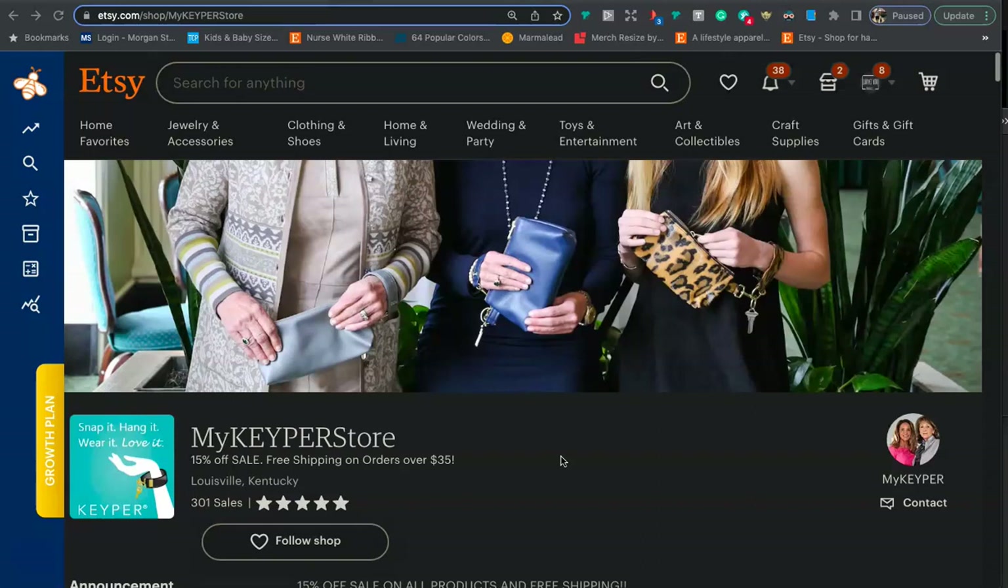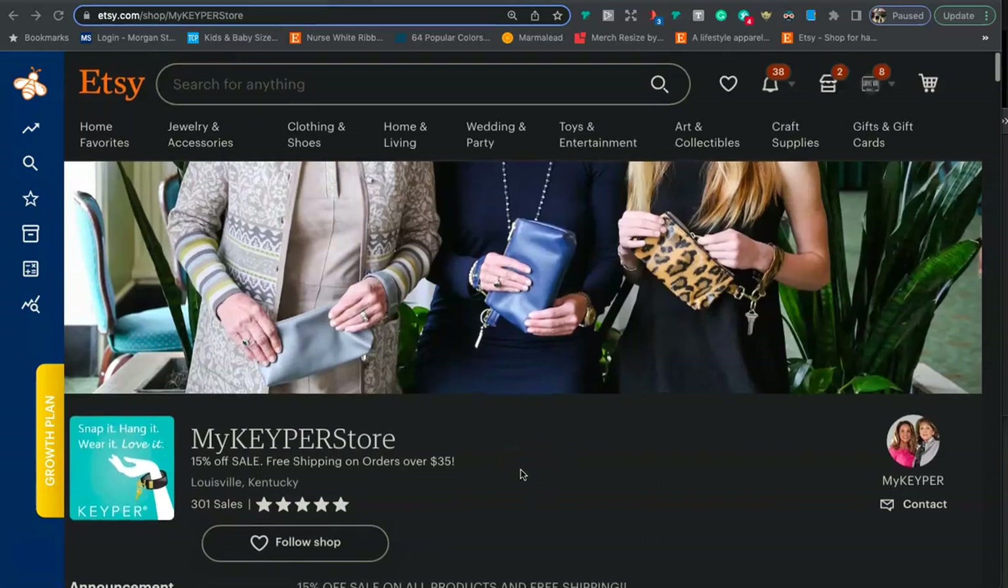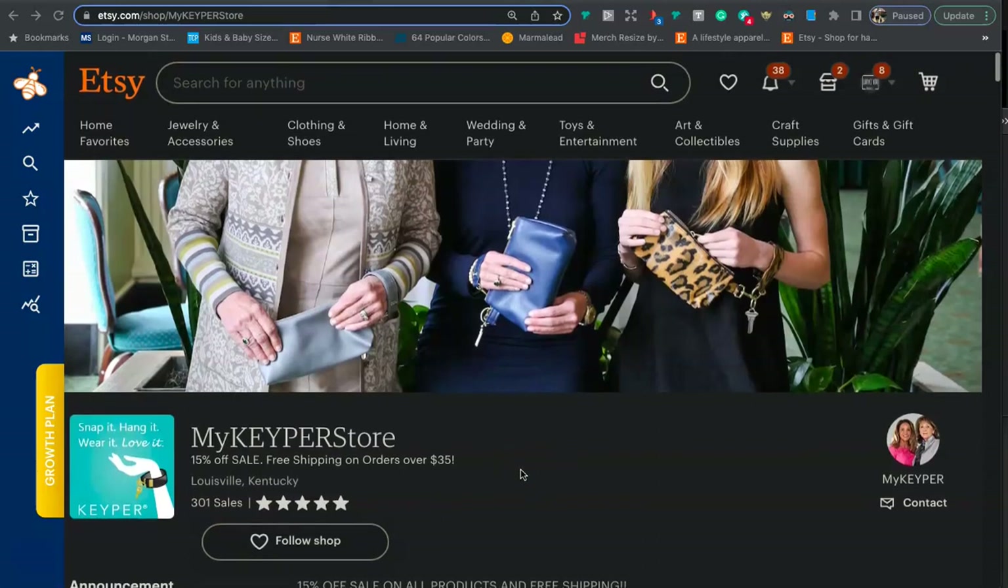The first thing I want to talk about is your first impression and branding. When someone goes to your Etsy shop, people should just be able to look at your shop and know exactly what it's about and what you're selling. I think you're doing a pretty good job with this banner photo — I can see the purses and key wristlets that you have.